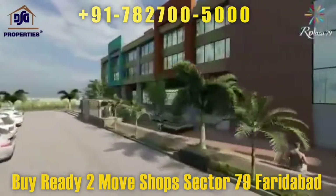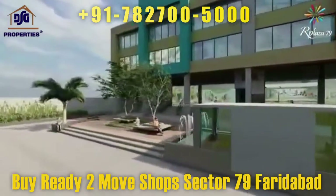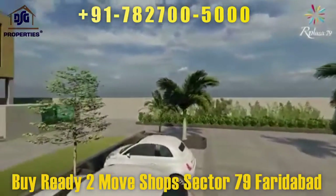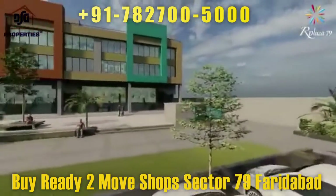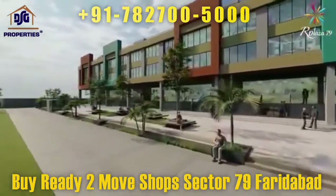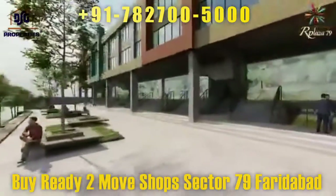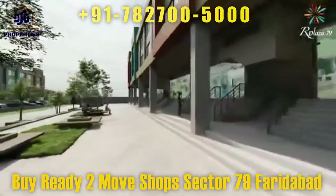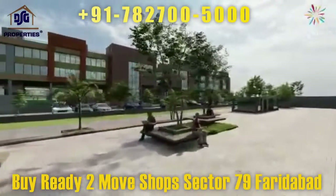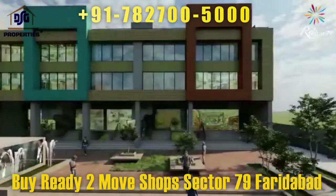Our Plaza — be in your element. Sector 79, Faridabad, spread across 2.7 acres of land. This lifestyle center is an unprecedented commercial destination strategically located between Greater Noida and Old Faridabad, right at the center of NCR, with a population of 30 million people, in the heart of a residential hub.